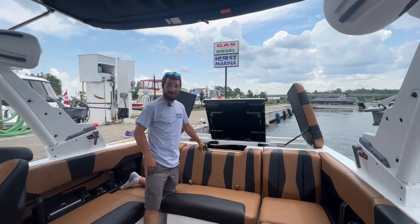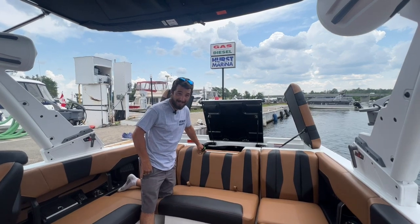Hi, I'm Alex from Hearst Marina. This is the 2024 22 LSV, brand new.